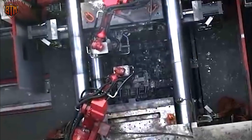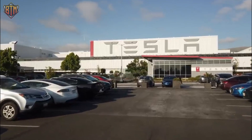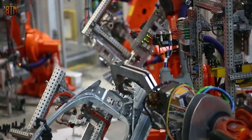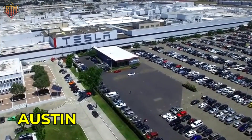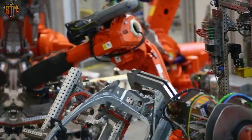Such huge numbers are basically unheard of in the automaking world. Tesla wants to make 750,000 vehicles this year and 50% more next year. One of the not-so-secret weapons is the Giga Press. With Giga Presses firing away in Fremont, Austin, Shanghai, and Berlin, the target of more than a million vehicles looks reasonable.